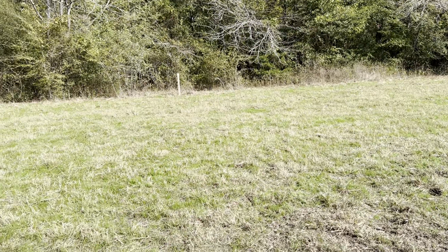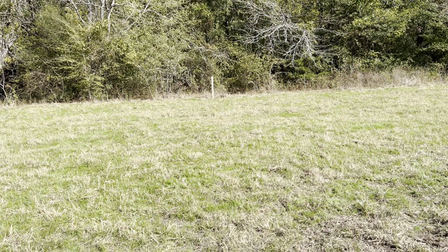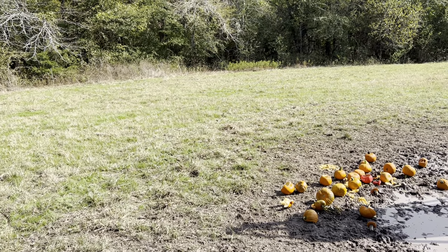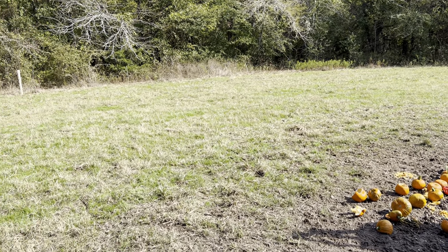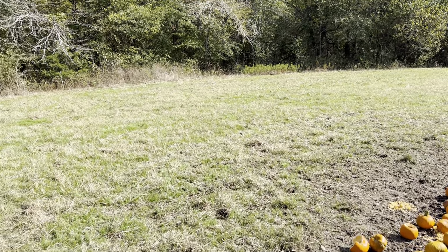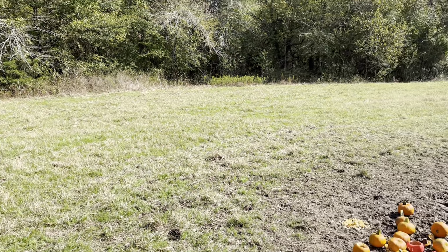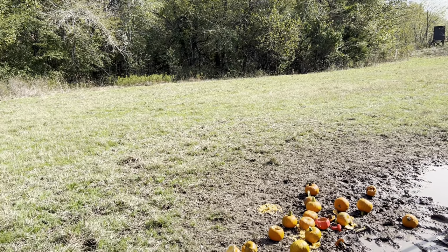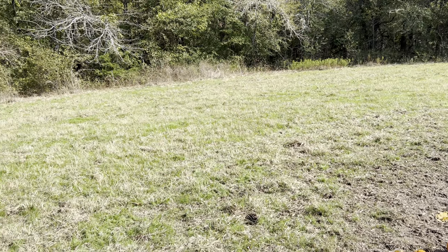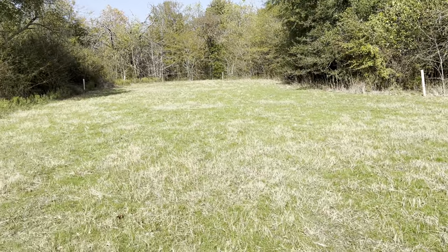I'd like to get some hard mast started in here. I've got some persimmons going over there and a couple of crab apples, but other than that I really have not been very successful in getting anything started. There's a couple of chestnuts over on the other side, but they haven't started producing yet. I'd like to get some hard mast started along the edges and get that going.